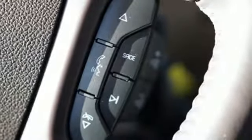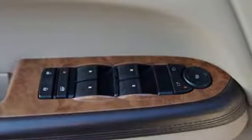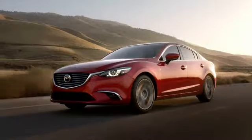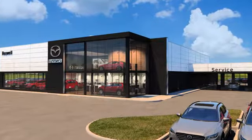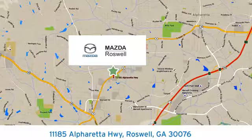You don't have to raise your voice much to be heard by any passenger. In a Buick, you get innovative technology and sophisticated design for the real world. Hurry in today for a test drive. For your cure for the common commute, visit today. We're conveniently located at 11185 Alpharetta Highway in Roswell, Georgia.